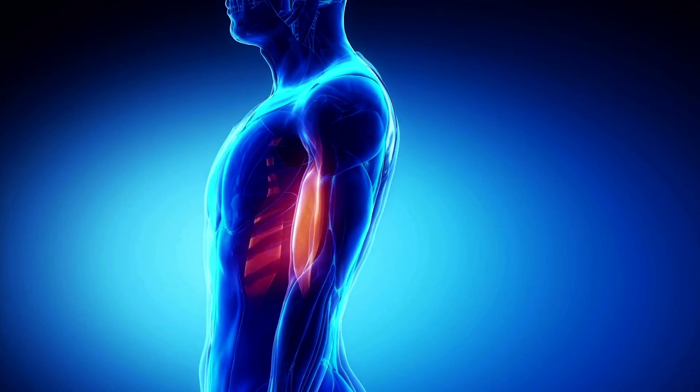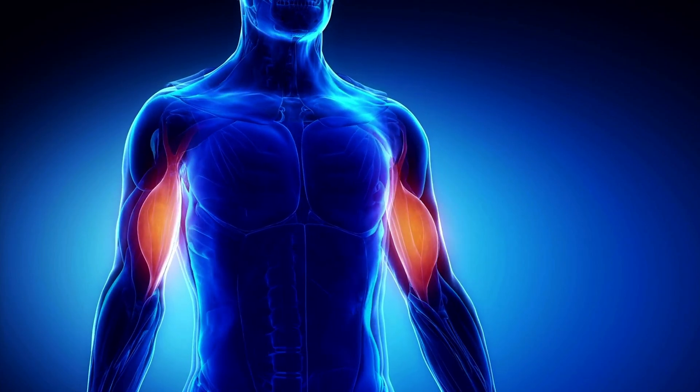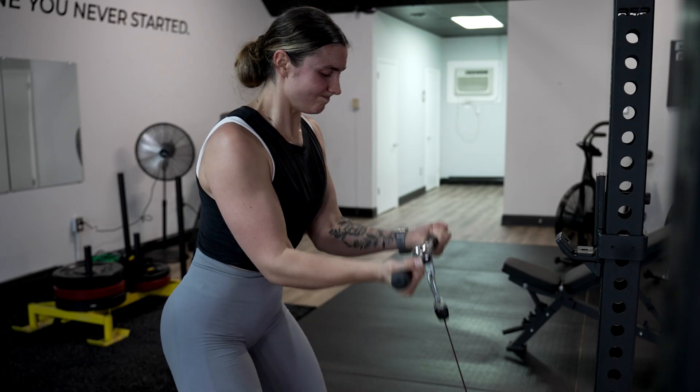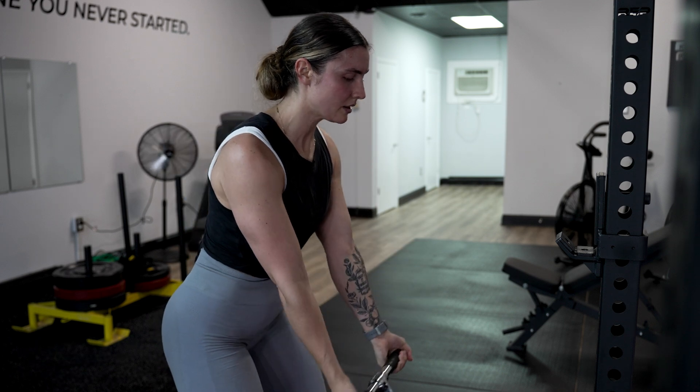Metabolic stress is happening inside the muscle — it's what happens when we work our muscles really hard during exercise and different byproducts start to build up, like lactate. This buildup happens when our muscles are using a lot of energy but not getting enough oxygen. You might experience this as the burning sensation during a hard set of bicep curls. As a result of these byproducts building up, your body responds by sending signals that help your muscles grow.